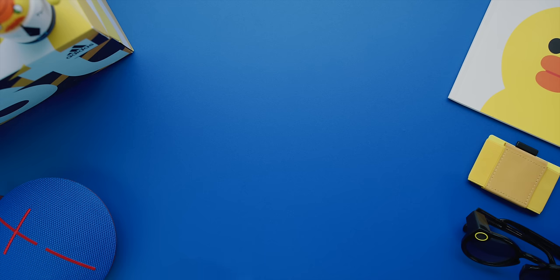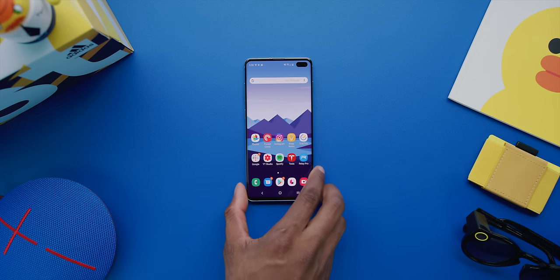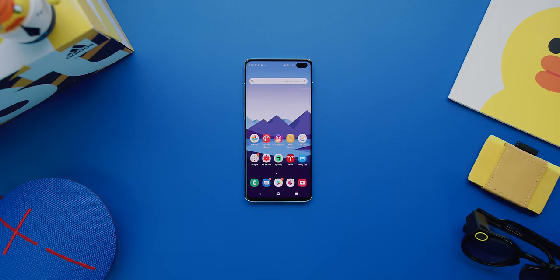The big new changes or things to know with the S10 are in specs, design, and cameras. Those are the main things.